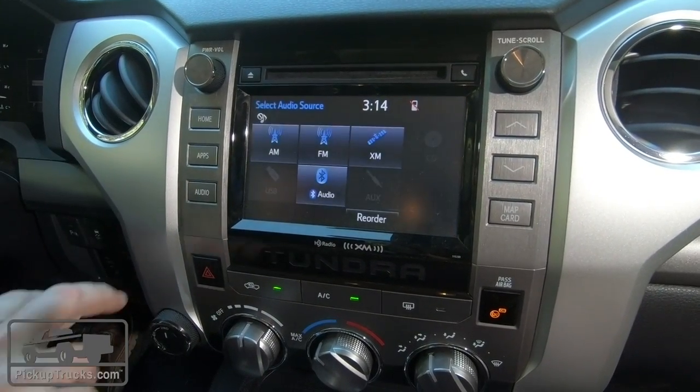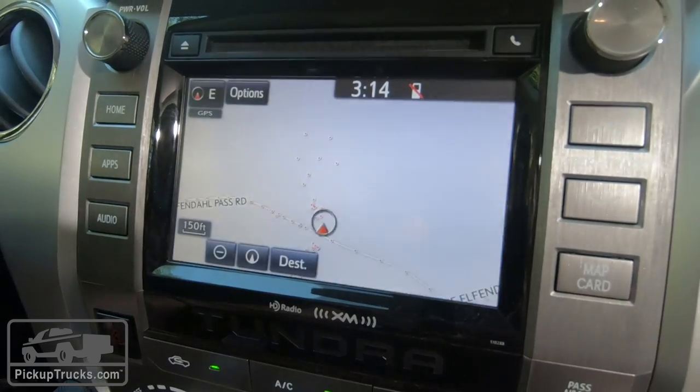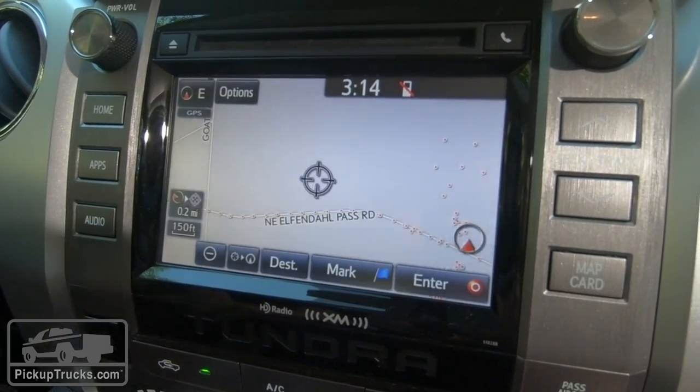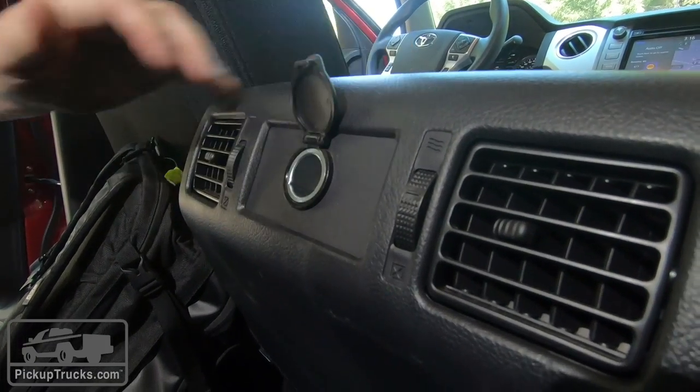Truck guys wearing gloves or on the job want big knobs and big buttons to control their truck, but with other vehicles in the segment making complete redesigns in the time frame where we've only seen one generation in the Tundra, that's where they're struggling. The other way it shows its age is in technology offerings. The screen is kind of small, and it comes with Toyota's Entune system which we don't really like — the navigation maps look dated, everything feels a generation behind. It also doesn't offer Apple CarPlay or Android Auto, so you have to use that system. You get four 12-volt charging ports but only one USB, so if you've got kids in the back they're going to have to fight over one device.